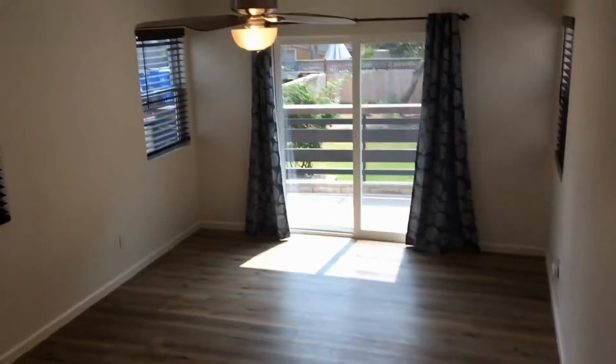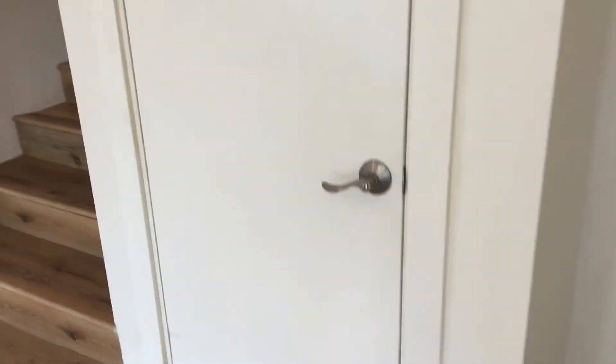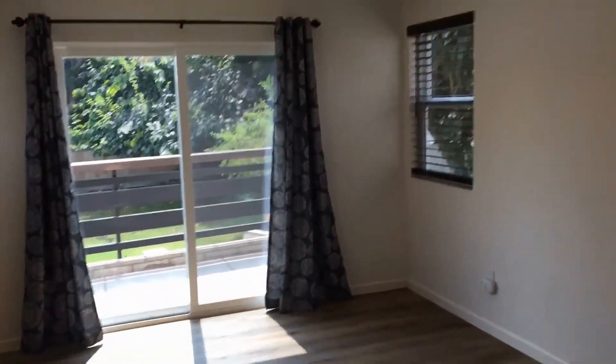We'll head downstairs to the large family room. Backyard access here, as well as a nice-size storage closet in the room. All ceiling fans are remote controlled.